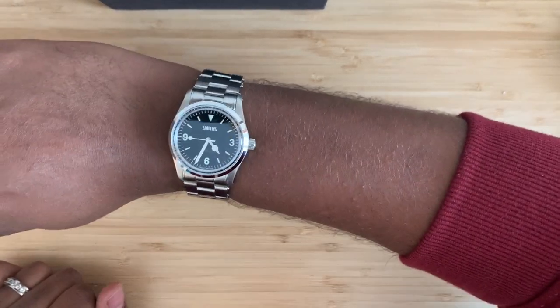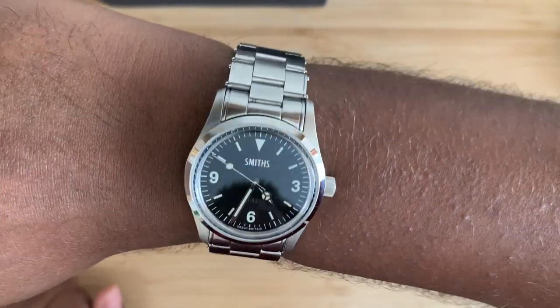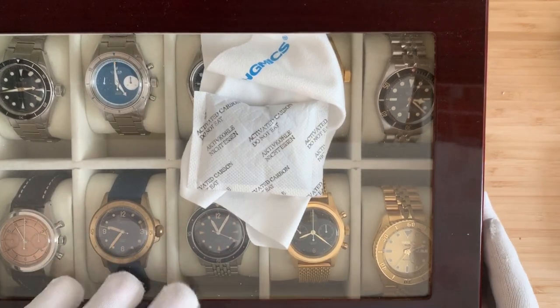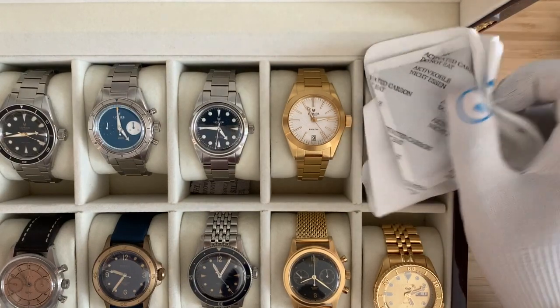Wrist watch check: today I've got on the Smiths PRS25 by Time Factors. Explorer vibes — it's hard to get. Now putting on the special knife watch gloves, which are really just gloves from Long Island Watch. Shout out to Mark — thank you for these gloves. They come in handy because I'm handling a lot of these watches and you don't want to get dirt and grime on them.